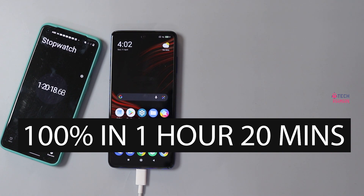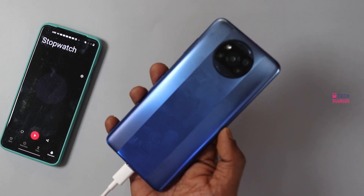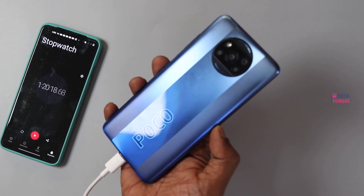The last 10% took just 11 minutes. There is no noticeable increase in temperature either — it's within the normal limits. So that's the battery charging time test and progress.